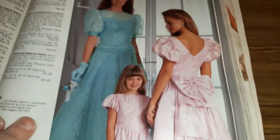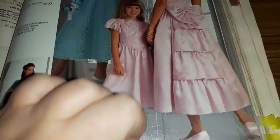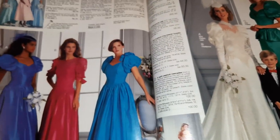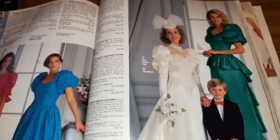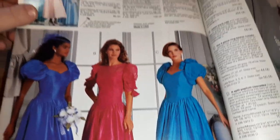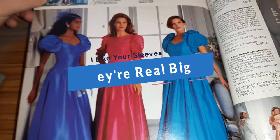Now here's different with the bridesmaids — you want your bridesmaids to look bigger so you look smaller, so you get them these dresses with all this ruching on the side and the big sleeves so they look bigger than you. I guess if you're mean like that! And more bows on the butt — super popular to do bows on the butt. And then you have the big sleeves, bright pink, huge bow, and four tiers.